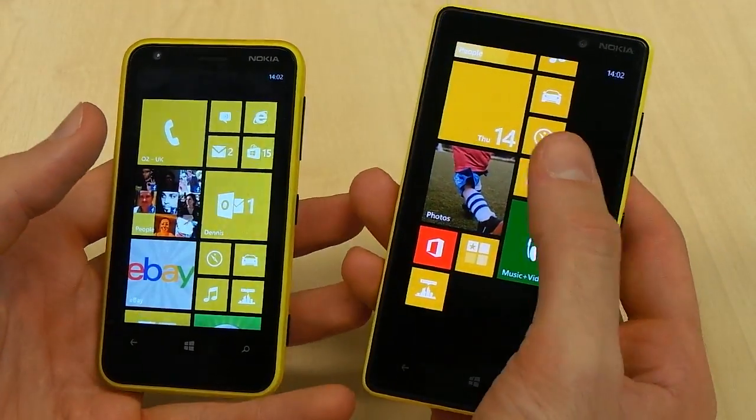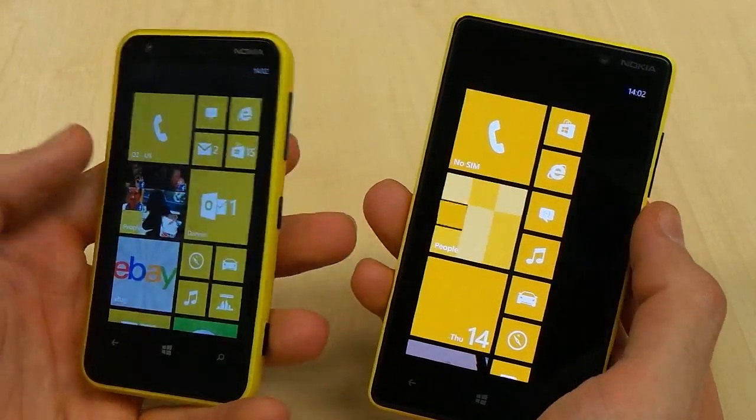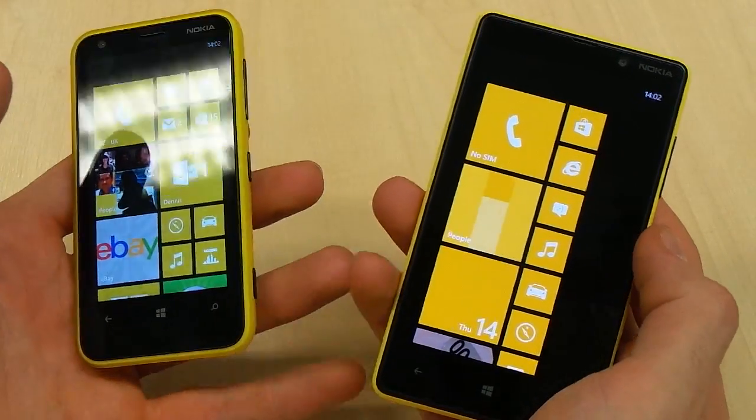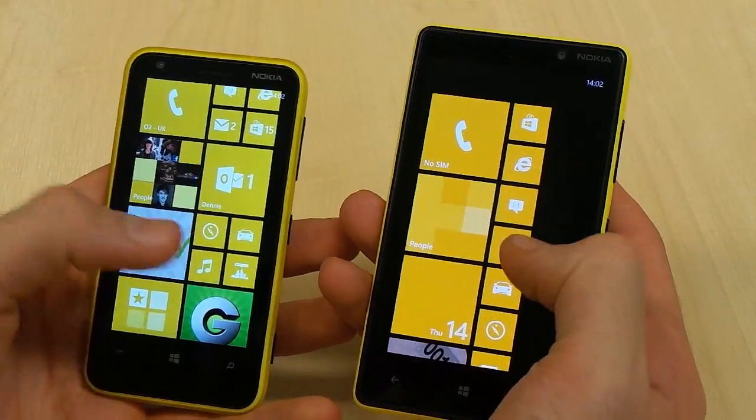As far as additional software goes, both Nokias pack Nokia's software suite, and that includes Nokia Maps, Nokia Drive, and Nokia Mixed Radio. This means you get offline map caching, offline sat navigation, and offline music for free.